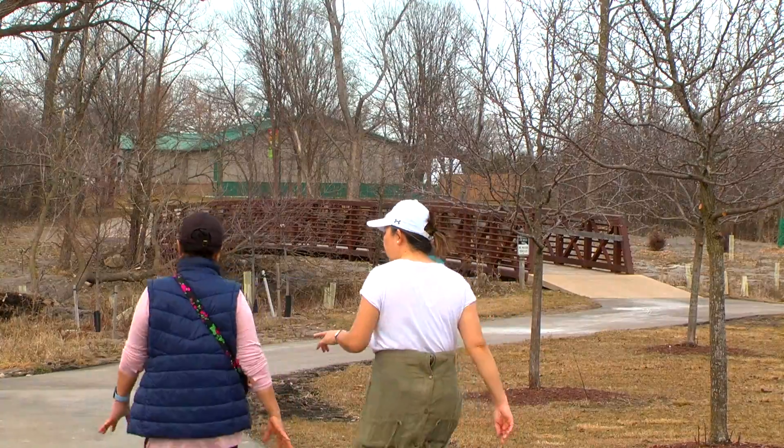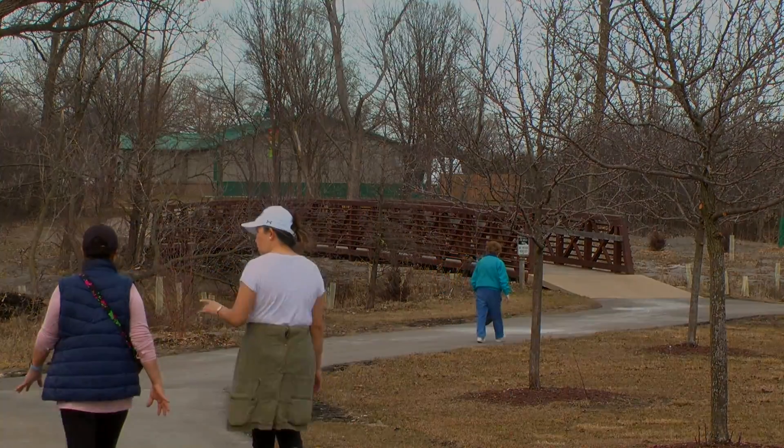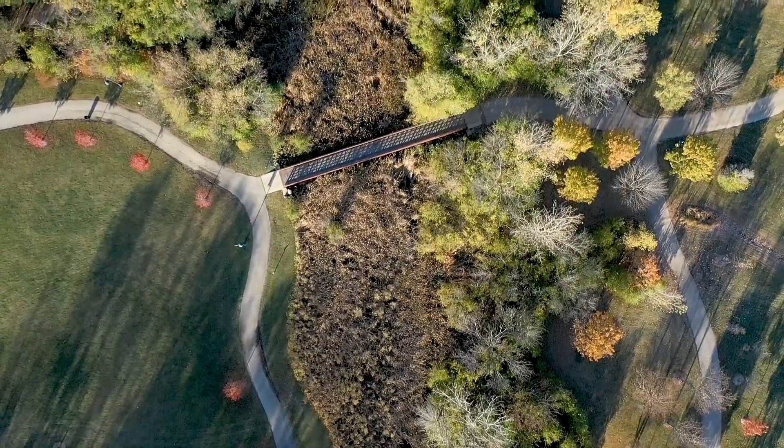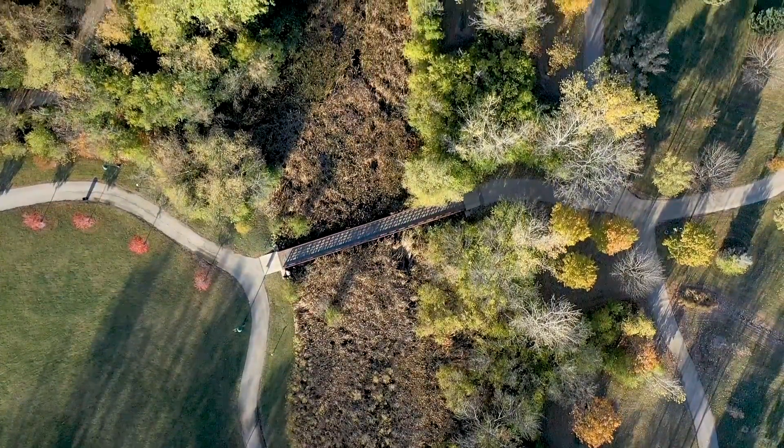There has been a great positive reaction from the public on this project. We're looking at this project long term as something that's going to be for the future of Greenfield.